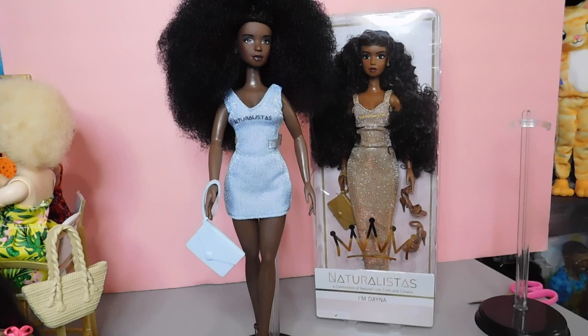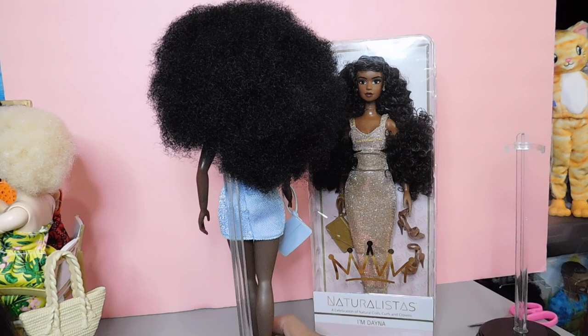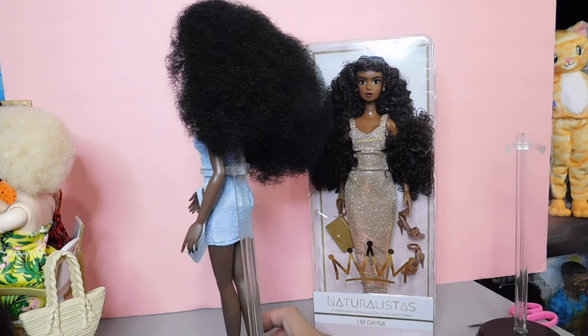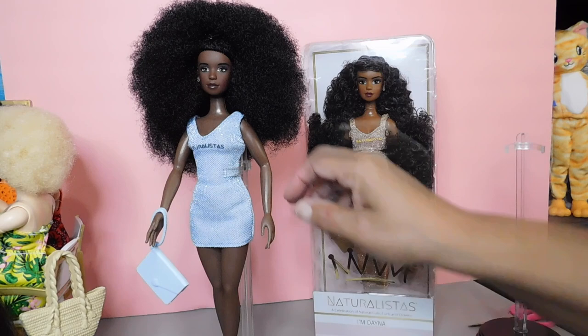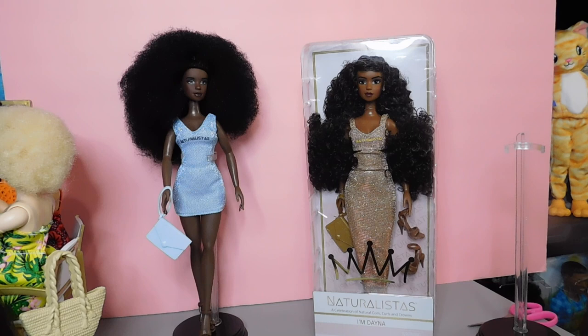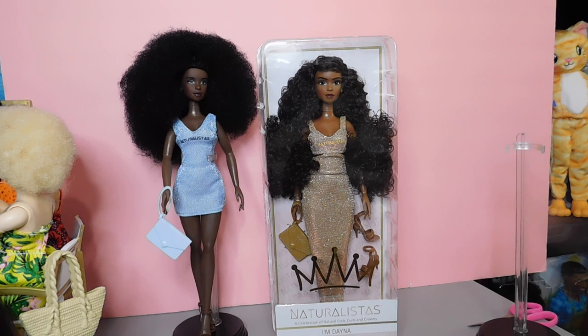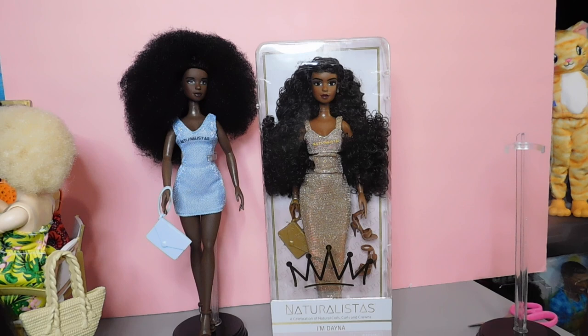Leo's hair is absolutely gorgeous. You've got to have the right tools to make the hair come to life and get it to do what you want. Leo has all the hair and she rocks it. The camera does not do her any justice, but if you follow me on Instagram you've seen her photo shoot. Anyway, we're talking about Dana here — D-A-Y-N-A — I'm calling her Dana.